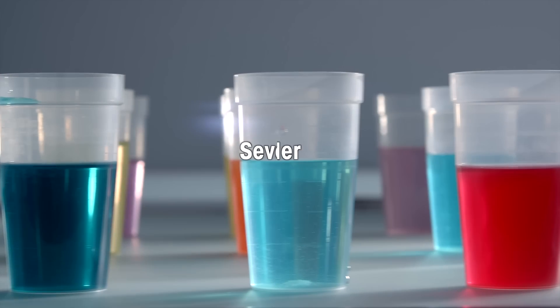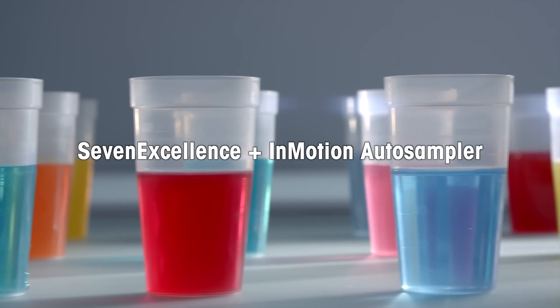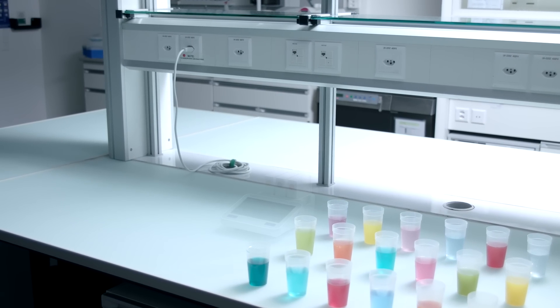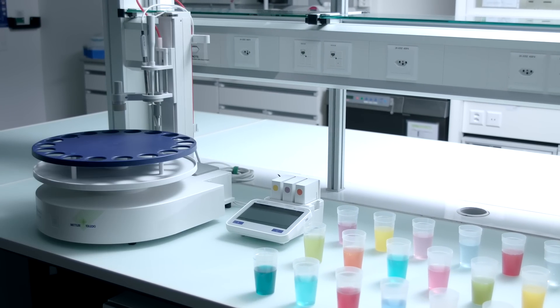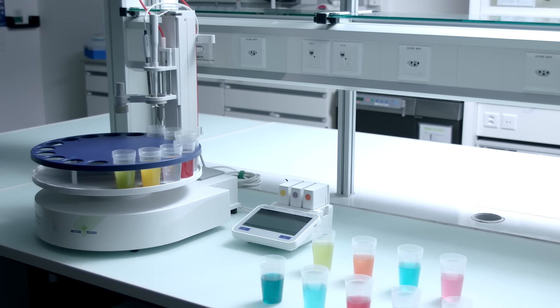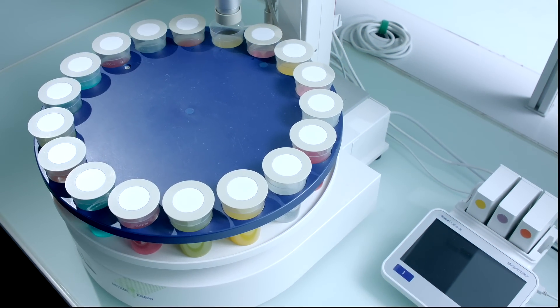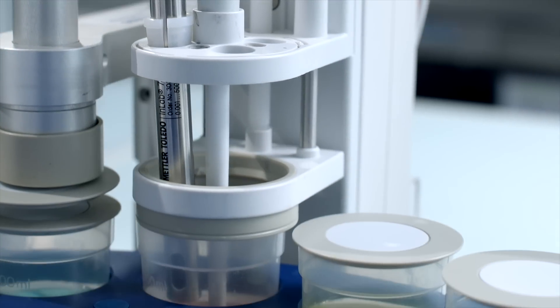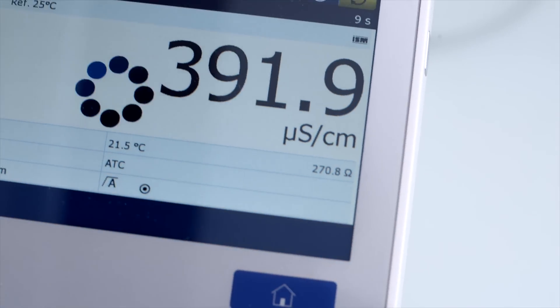Keeping up with increasing numbers of samples can challenge even the most productive laboratory. Combining the Seven Excellence meter with an InMotion auto sampler provides flexible and efficient automation for pH and related measurements. Measure up to 300 samples in one go, automatically and reproducibly.